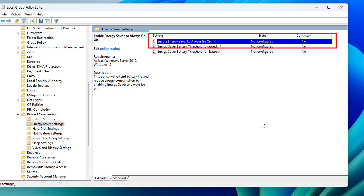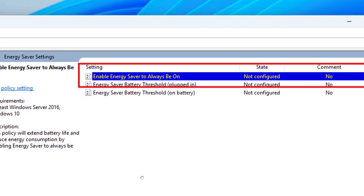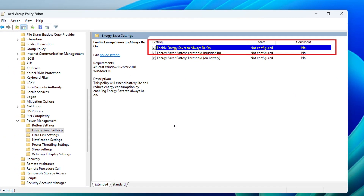Microsoft mentions that IT admins can activate the policy using two methods: the Microsoft Intune admin center, or the local group policy editor — which we can see in this image. The path for the new policy configuration in the local group policy editor is: Computer Configuration > Administrative Templates > System > Power Management > Energy Saver Settings. Here is the toggle for enabling energy saver to always be on — that's the applied setting. That's a nice move for IT admins in those different environments.